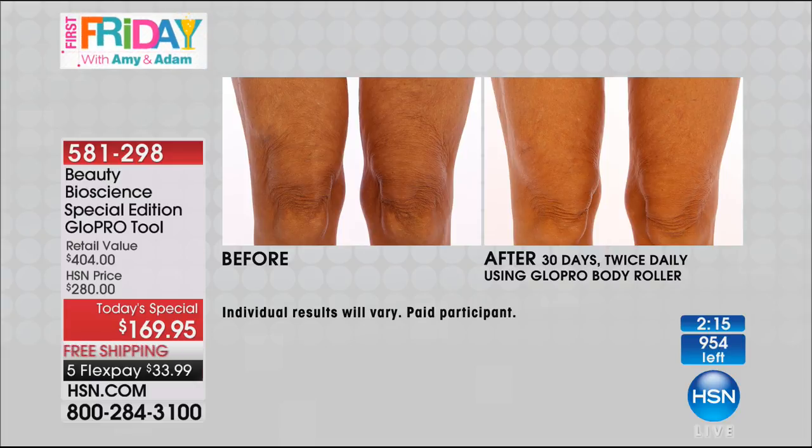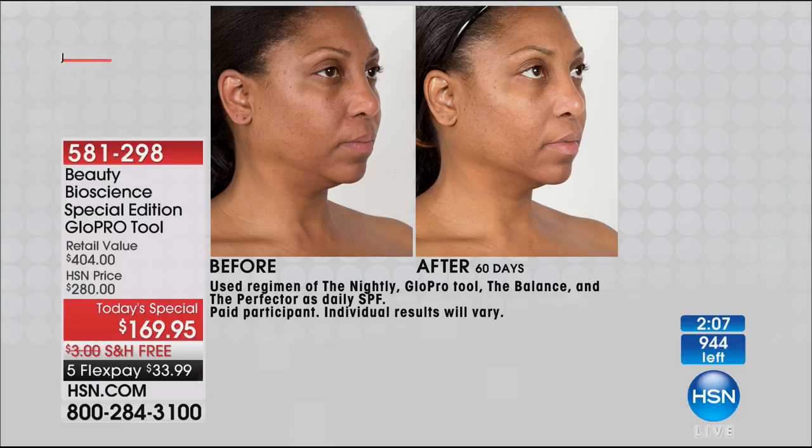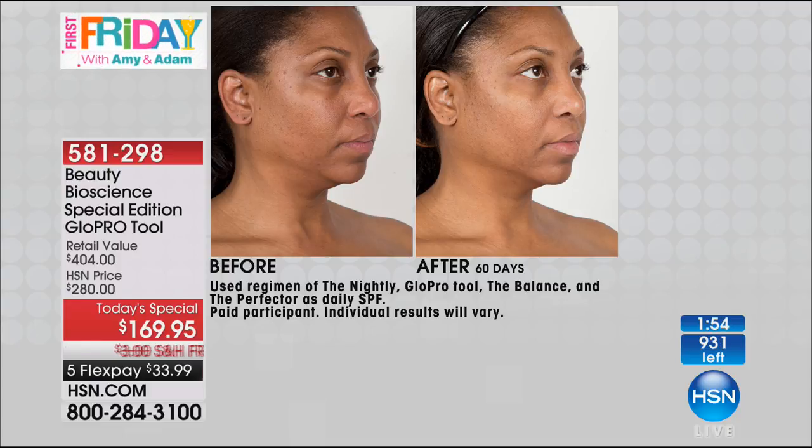Look at our next before and after. I want you to look at the neck, the unevenness, the brightening, and the texture — look at the orange-peel texture down the cheek and how smooth it is. And this is after just 60 days. Imagine three months using this. Look at her skin. A year using this — it is absolutely transformative.